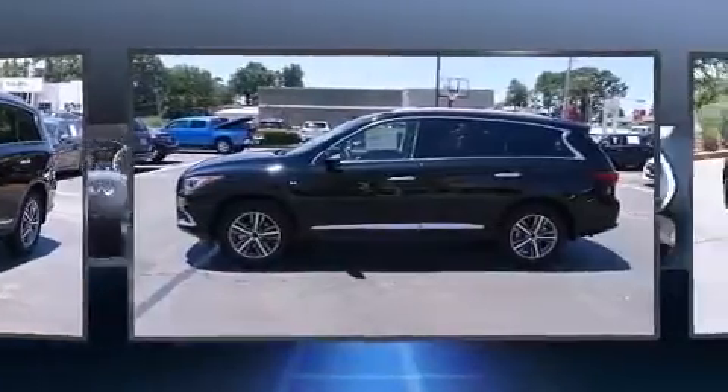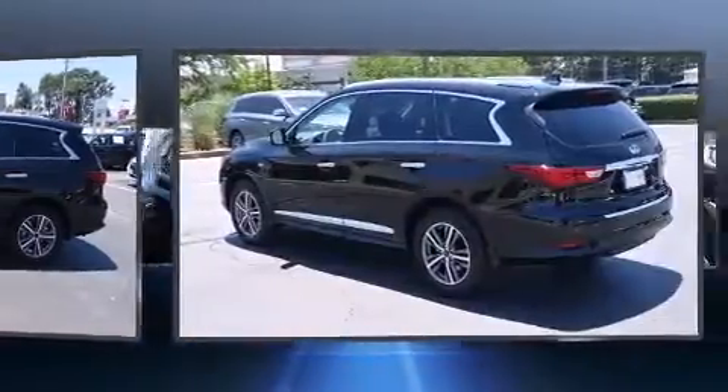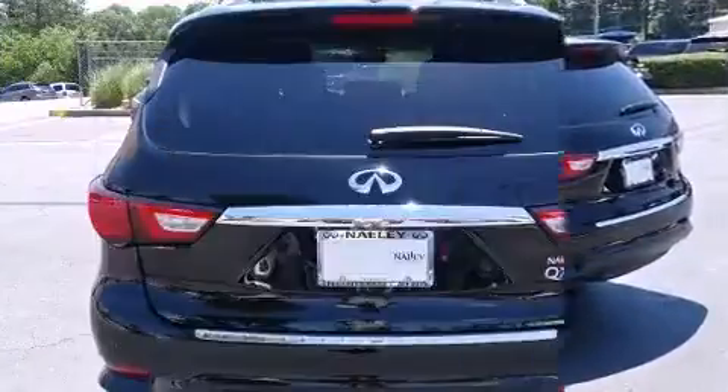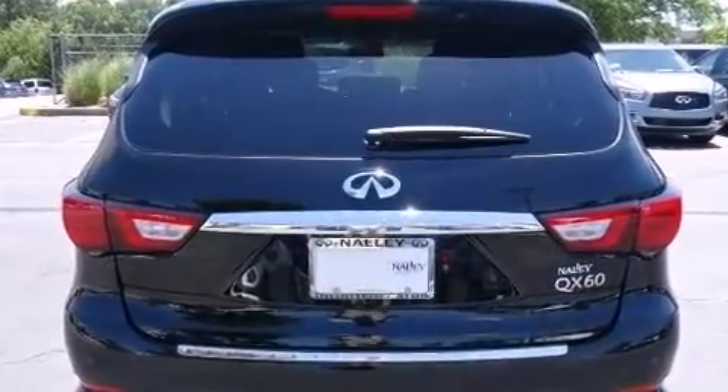All of the premium features expected of an Infiniti are offered, including leather upholstery, one-touch window functionality, speed-sensitive wipers, a power seat, heated seats, and cruise control.